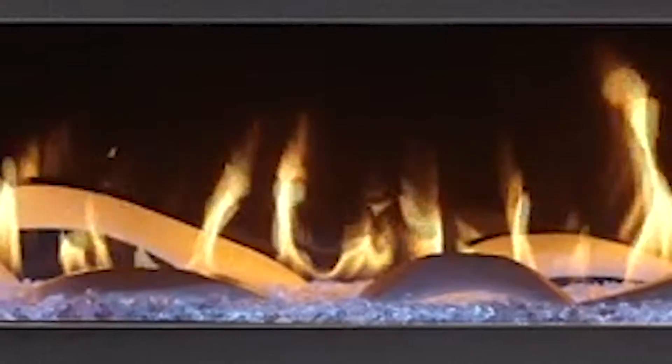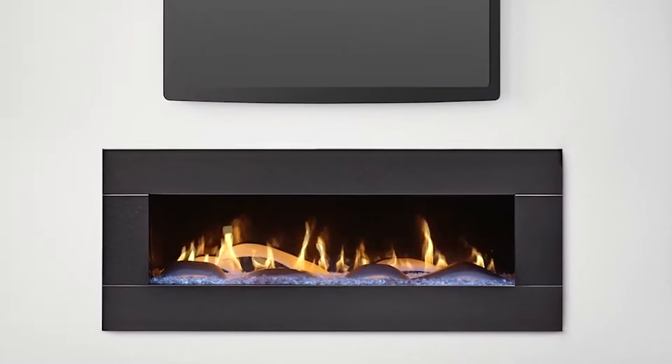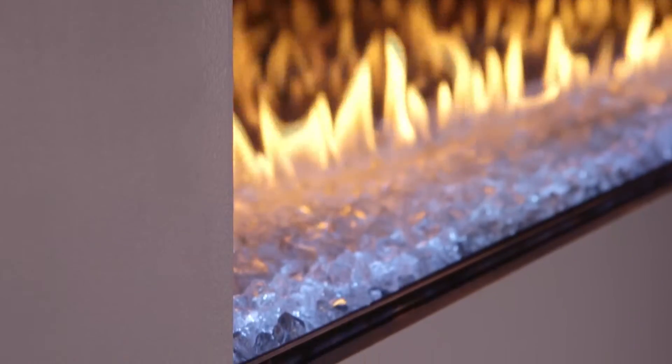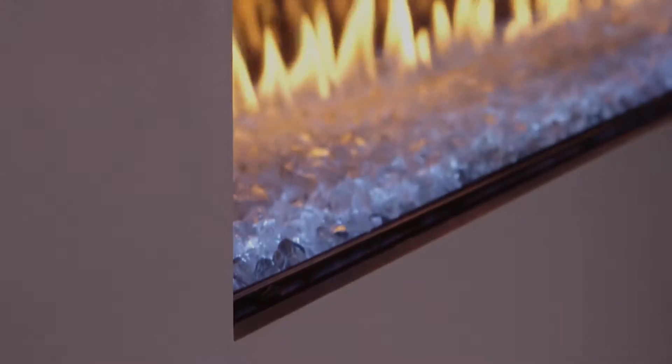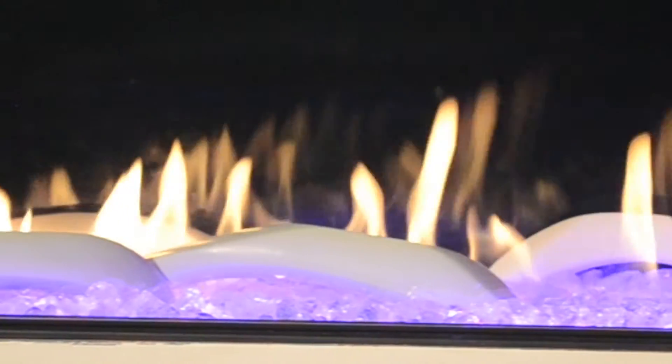Heat'n'Glow knocks one out of the park with the release of the new Primo, where intricate, moderate styling meets innovative heating technology. The Primo features no exposed seams, no mesh, and no metal trim, all of which allows you to enjoy a clear view of the bold end-to-end flames.